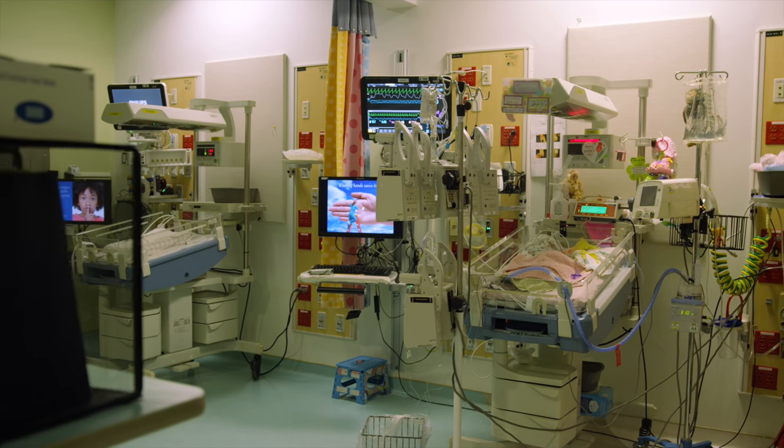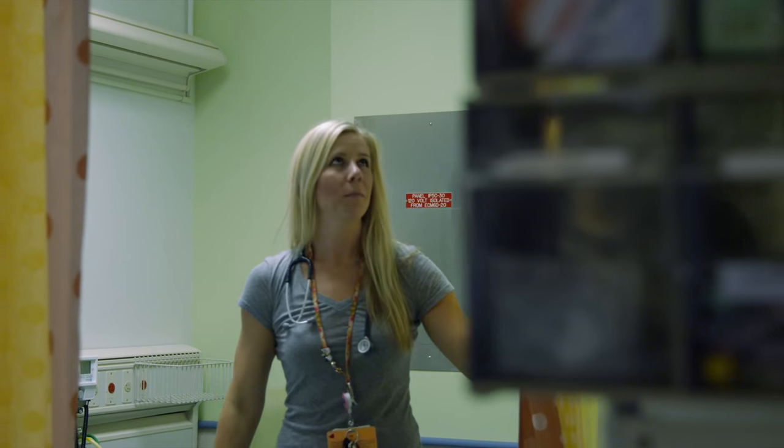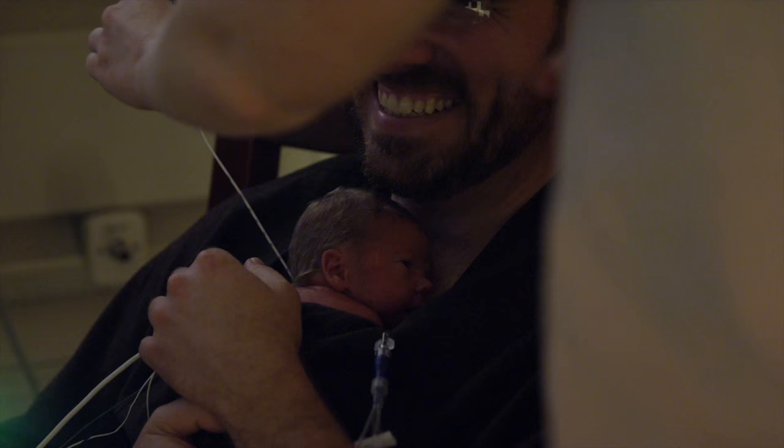Our ICN does not have individual rooms. The smallest size room would be a pod of four infants. We do have two larger rooms that are eight infants each. Within the unit, we have curtains that are pulled around the bedside. We do have chairs that they can extend back and recline when they're at the bedside.